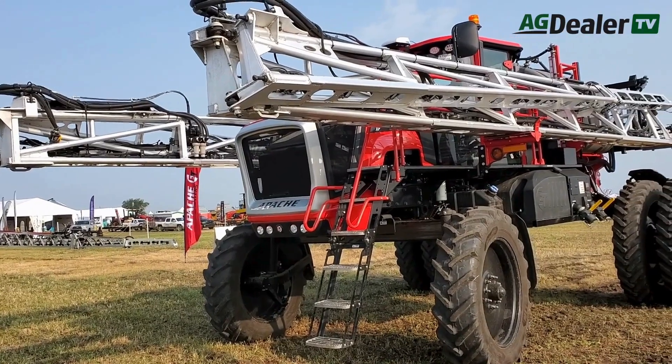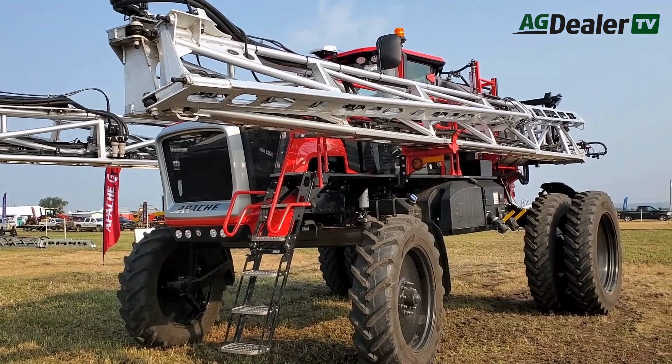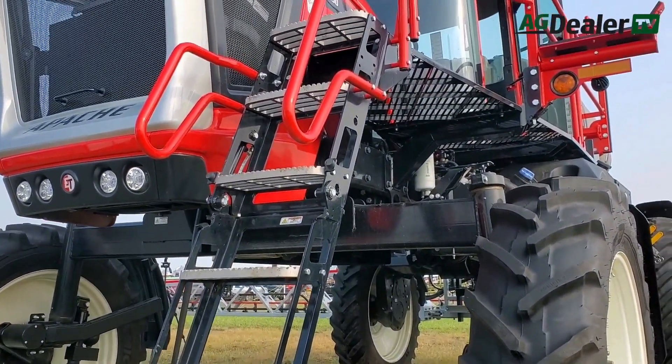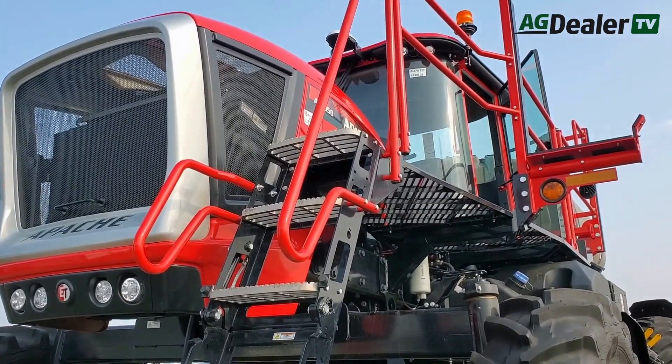It's a two-wheel drive design because of the mechanical drive, and we have a 70-30 weight distribution. Having all our weight and all our power at the back of the machine makes for a very reliable and good sprayer in the wet, or especially in the hills — we do extremely well.